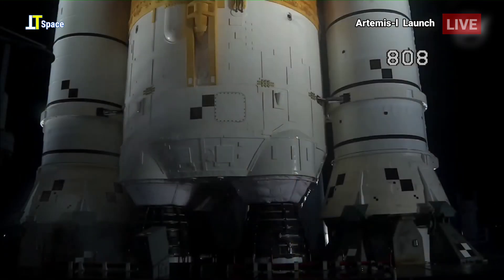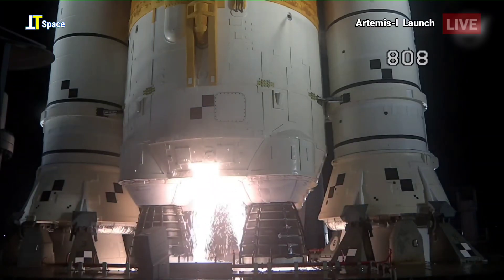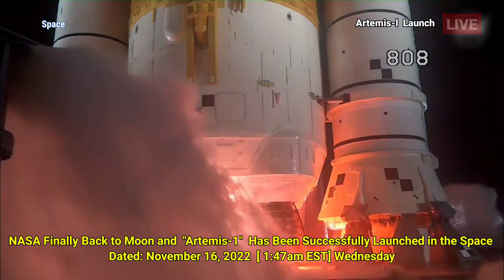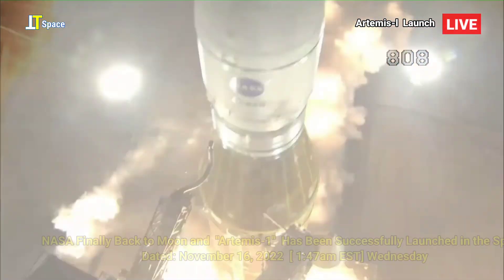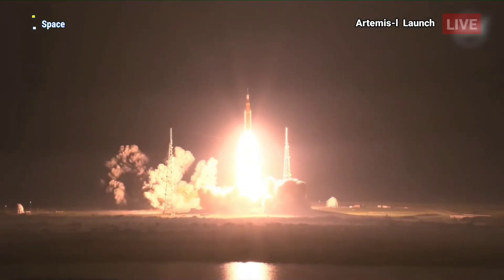Launch team can no longer recycle the count. And here we go. Hydrogen burn off igniters initiated. Seven, six, five. Four, stage engines start. Three, two, one. Boosters in excision. And lift off of Artemis I. We rise together back to the moon and beyond.